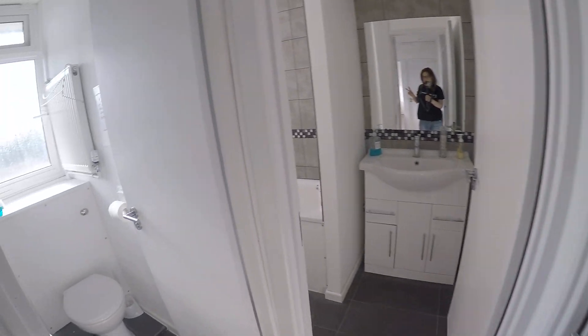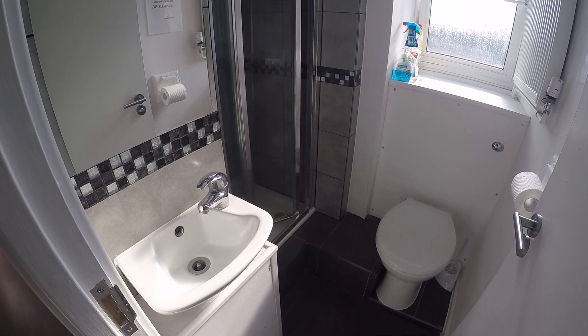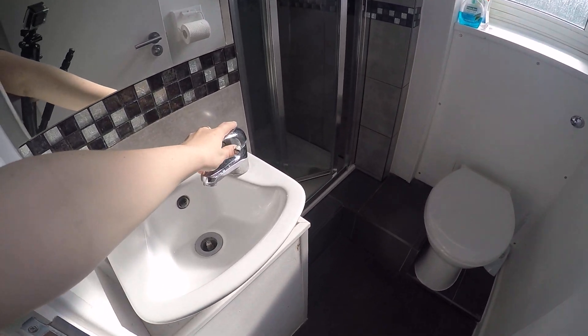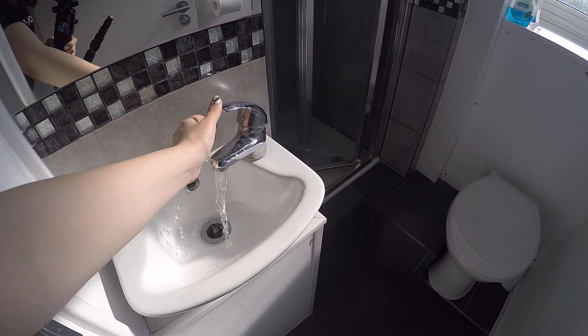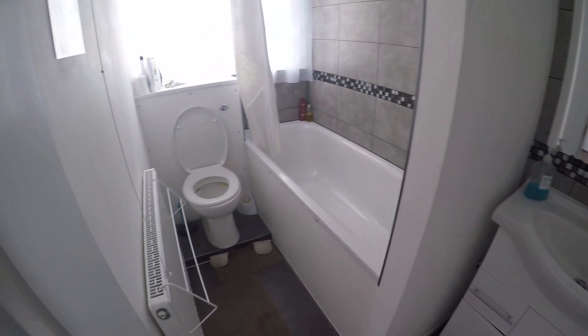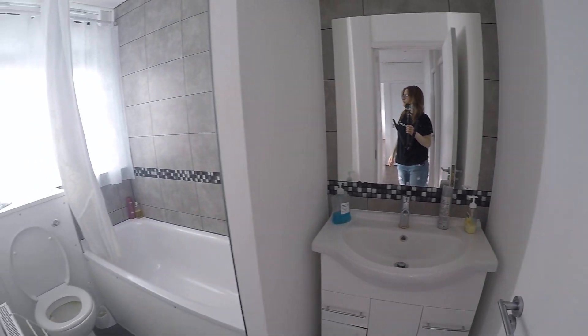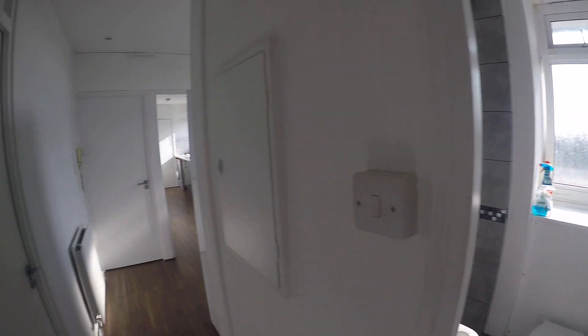In here we have not one but two shared bathrooms. This is the first one — it has a shower, a small sink, and toilet. The second one has a tub, toilet, a slightly bigger sink, and a big mirror. Both of them have mirrors and windows.